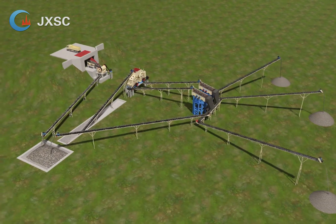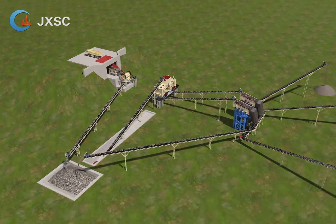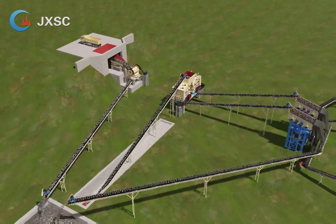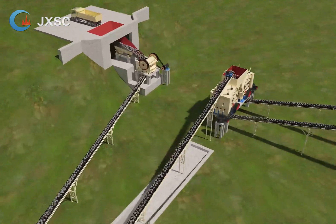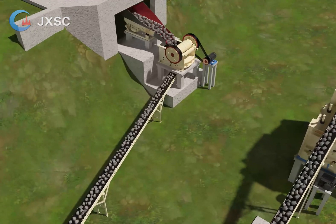This setup is a 500 tph limestone crushing plant in Colombia. The input size is 0 to 850 mm. Output sizes are 0 to 5 mm, 5 to 15 mm, and 15 to 30 mm.